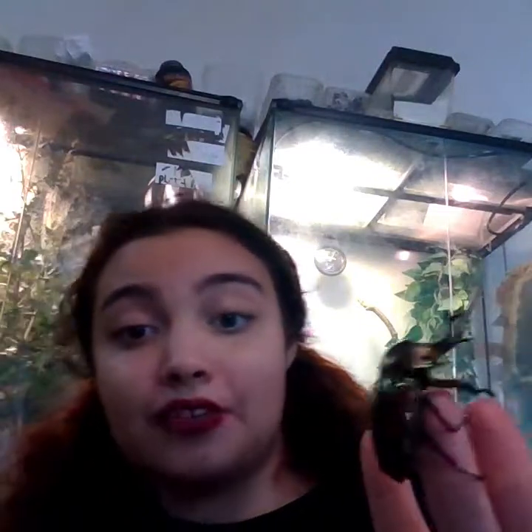His name is Cosmos. Yes, I do name my beetles. He is lovely.